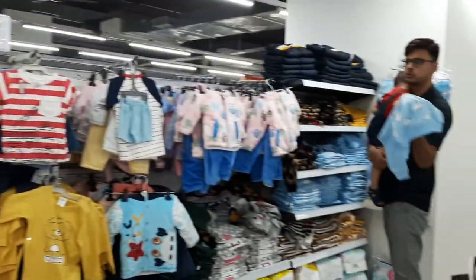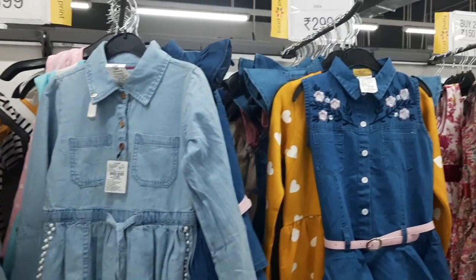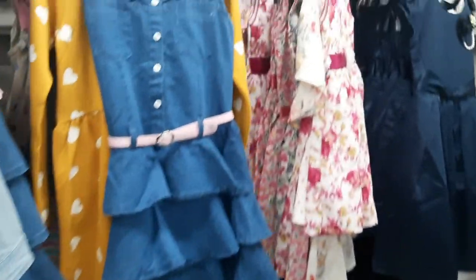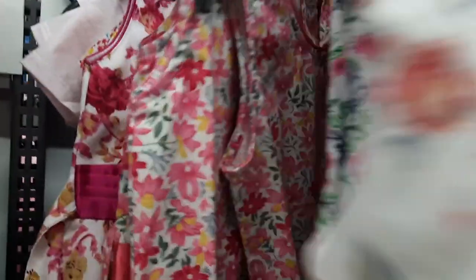In winter, they have also come here with sweatshirts and sweaters. Look at all these items. Quality wise, I checked it out. Look at this — this is not the best quality.